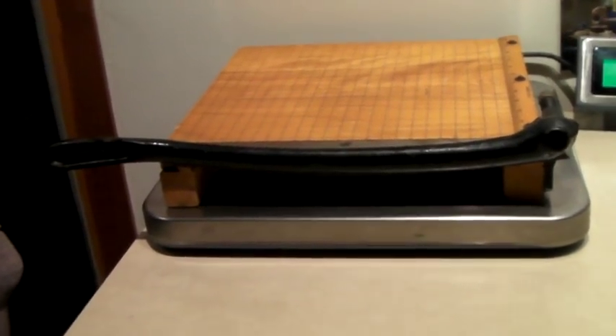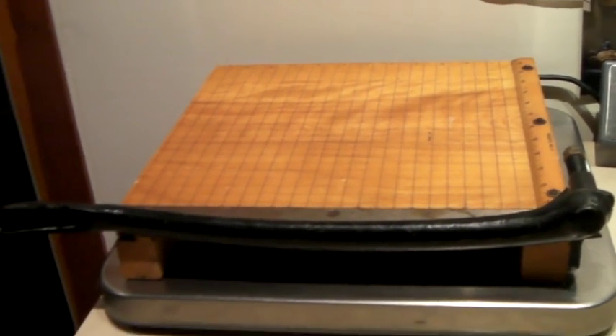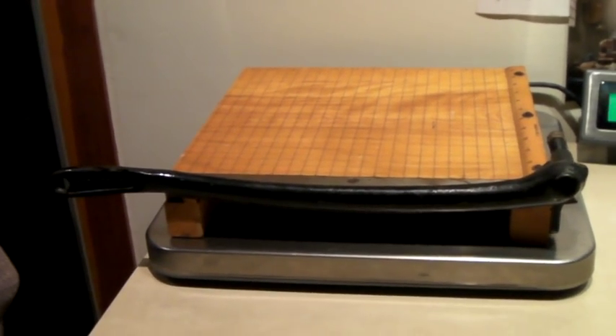This is a vintage paper cutter — it's solid maple and cast iron, super sharp still. Definitely vintage. And it sold for $140.